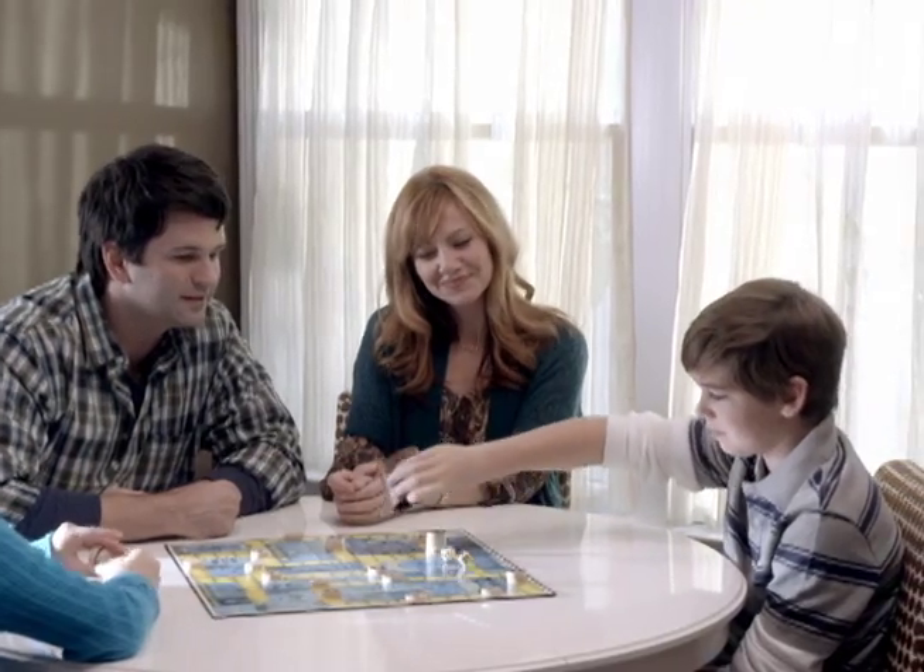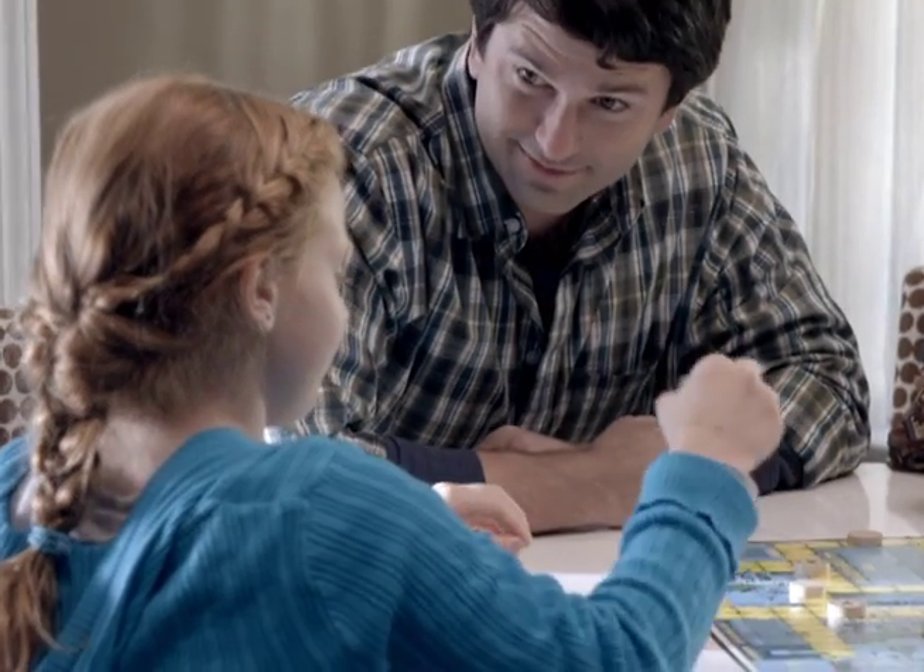Wherever there's dirt, CLR Bath & Kitchen is ready to take it on. Turn chore day into your day with CLR.